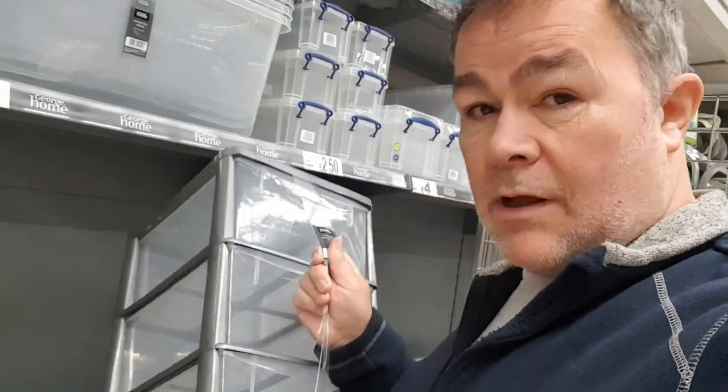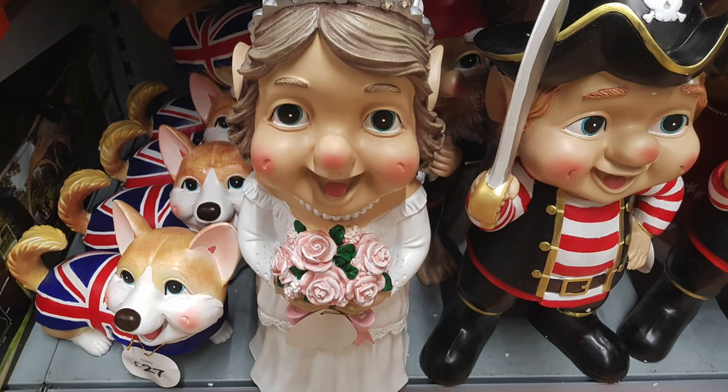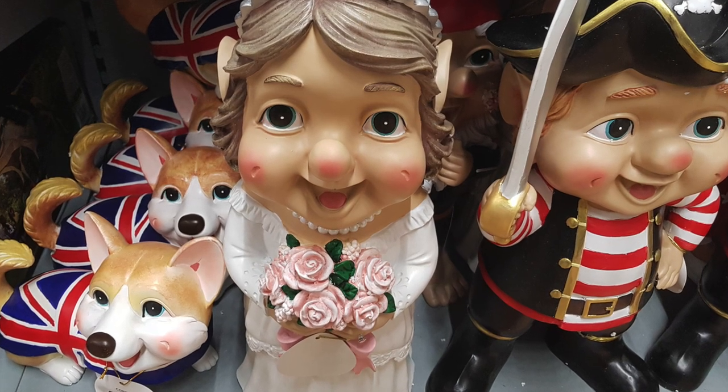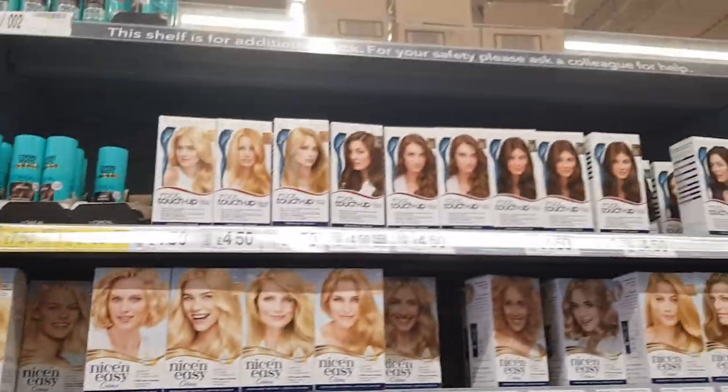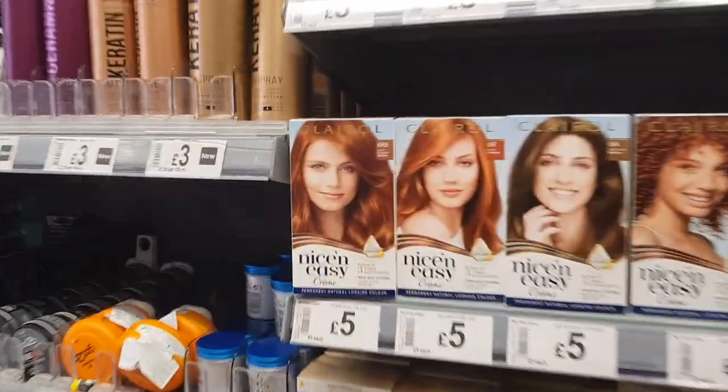This would tidy up the back of my van no end. What ghastly tat! Yep, that'll do.